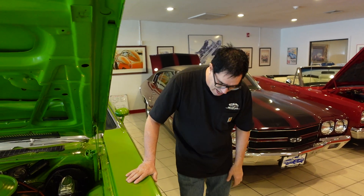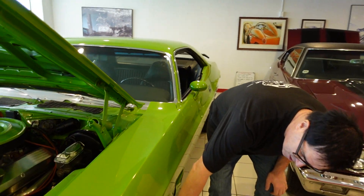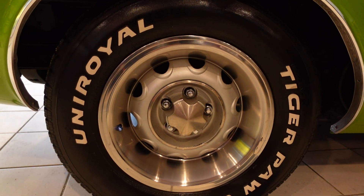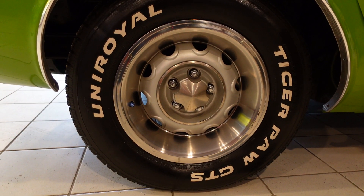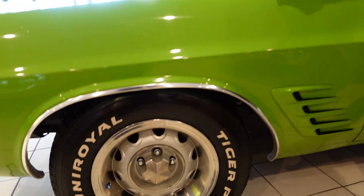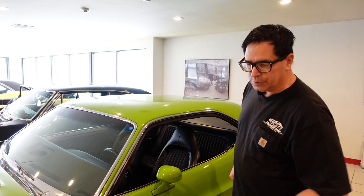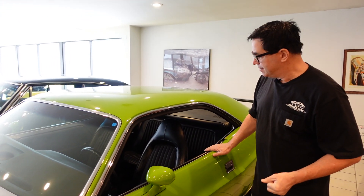This one, as a Rally, does have disc brakes up front. And it has 15-by-7 1971 rims, which is a cool add-on. In 1973, the 15-inch wheels were discontinued — 14-inch only. But this one is a day-two custom and has been upgraded with those cool 15-by-7 rally wheels.